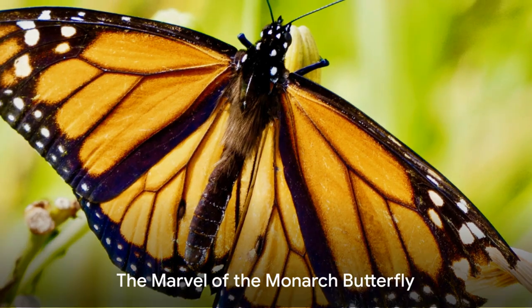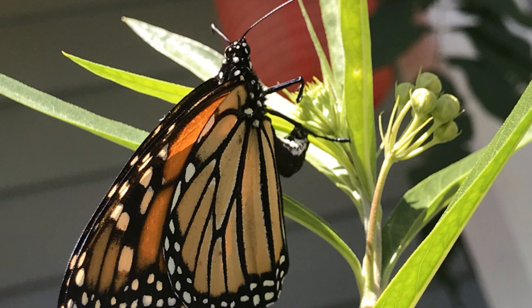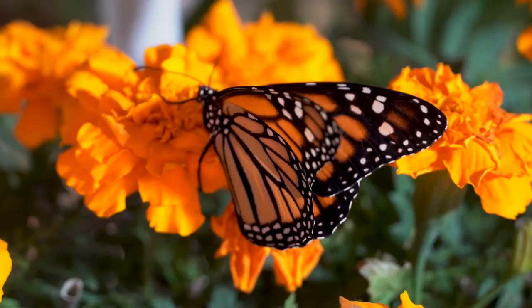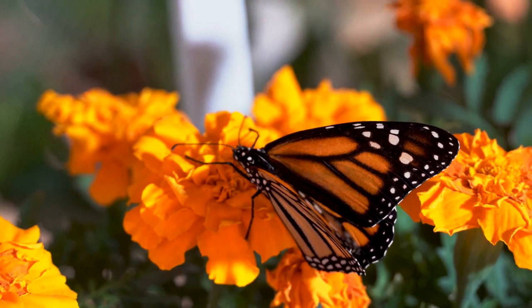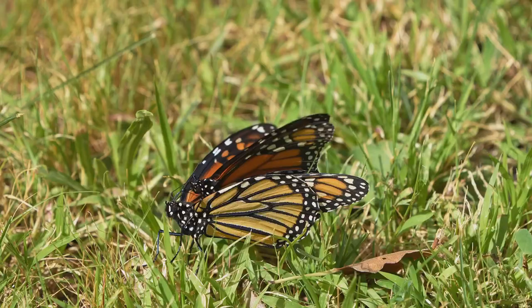Have you ever wondered how a creature as delicate as the monarch butterfly can journey thousands of miles across continents? Fascinating, isn't it? The monarch butterfly, formerly known as Danos plexippus, is a marvel of nature. This creature, with its vibrant orange wings traced with intricate black veins and spots, is a sight to behold. But the monarch's beauty is not its only remarkable feature.